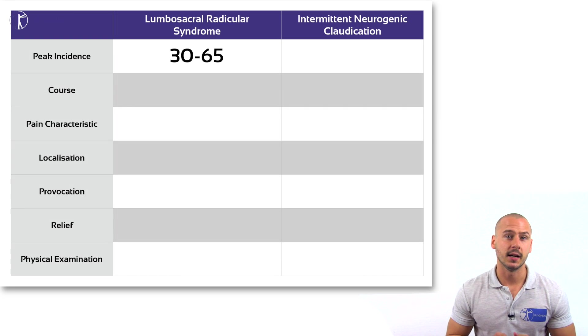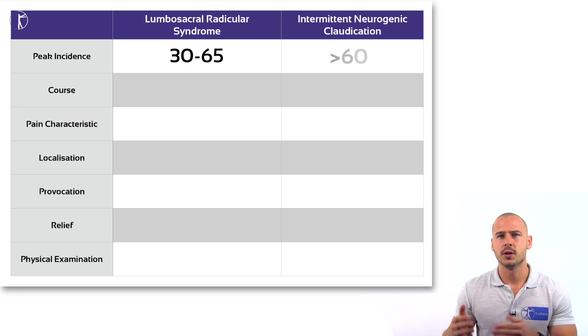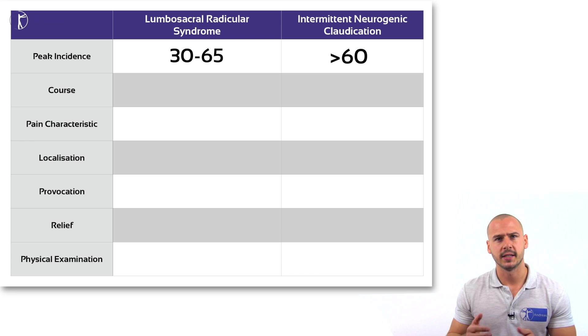First of all, lumbar radiculopathy syndrome is most often seen in younger adults between 30 to 65, whereas stenosis is most prevalent from the sixth decade on.